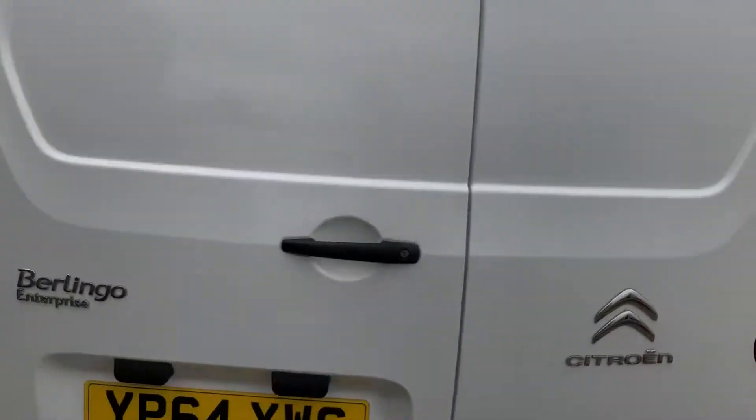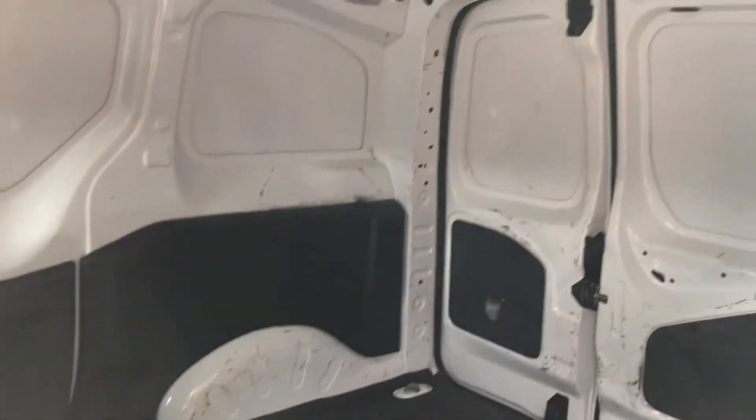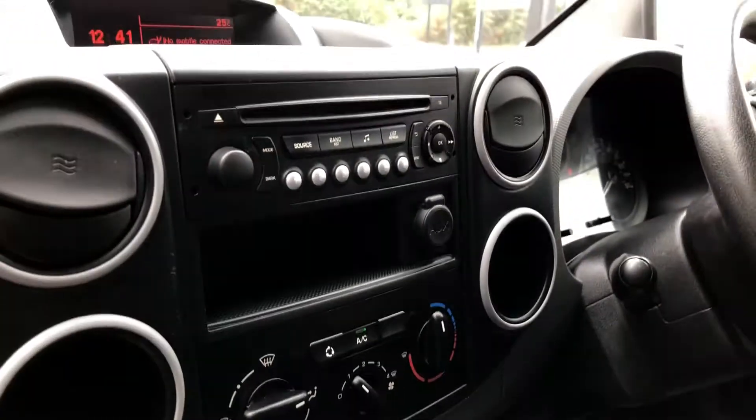Going to the side of the vehicle — as you can see, it's all very clean. Three seats, and you've also got your media there as well.